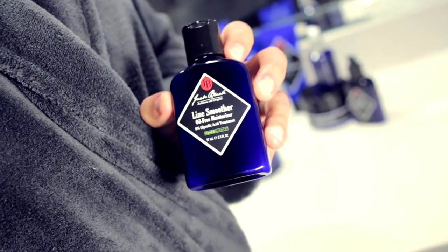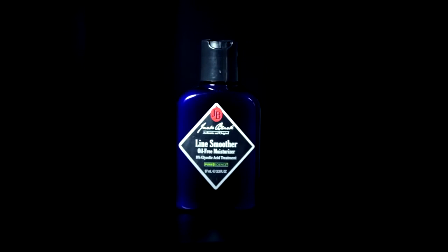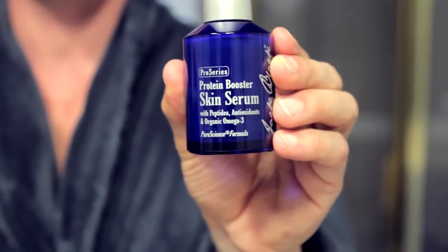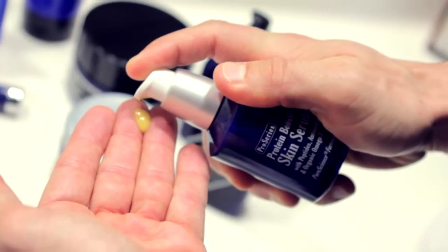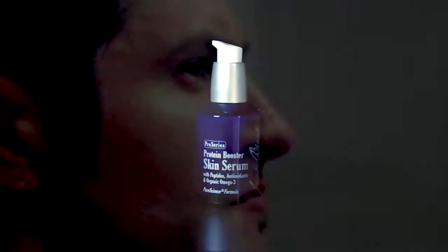If you're looking for a stronger anti-aging treatment, go with the Line Smoother Oil-Free Moisturizer with 8% Glycolic Acid. Regardless of the anti-aging option you choose, follow up with the Protein Booster Skin Serum for a double dose of age-defying defense. Apply 2 pumps of this fast penetrating serum to your entire face. The serum's anti-aging ingredients work on 2 levels to protect and correct your skin, keeping it healthy and looking younger from the inside out.